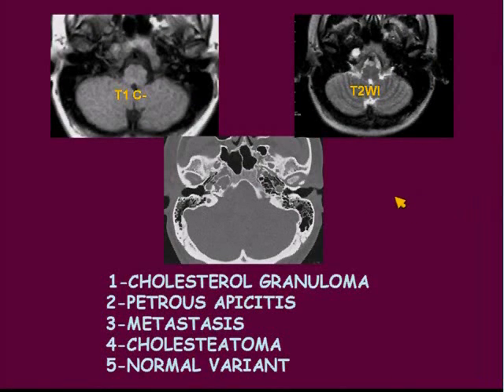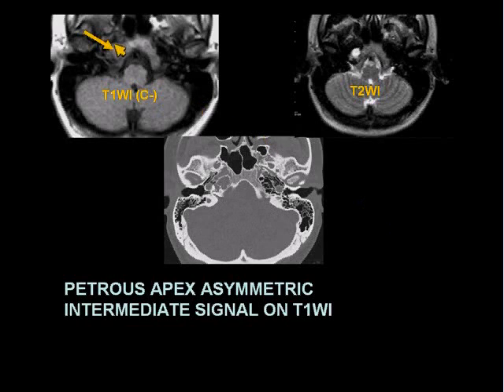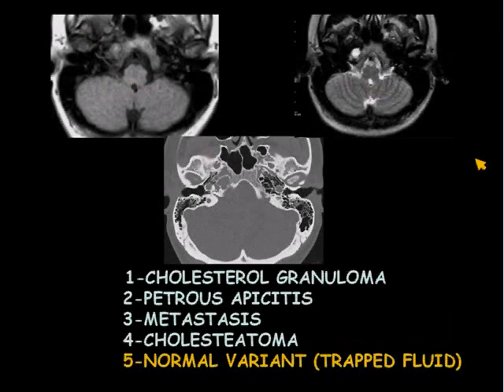Another quick hitter. Is this a cholesterol granuloma, petrous apisitis, metastasis, cholesteatoma, or normal variant? This is the second most common case I see — asymmetric petrous apex pneumatization being the first. You figured I was eventually going to show a cholesteatoma. Well, you're wrong. Here we have an asymmetric petrous apex. There's intermediate signal on T1, bright signal on T2 — pretty much consistent with fluid. The key is that there's no destruction or expansion on CT. This is a normal variant: just trapped fluid.